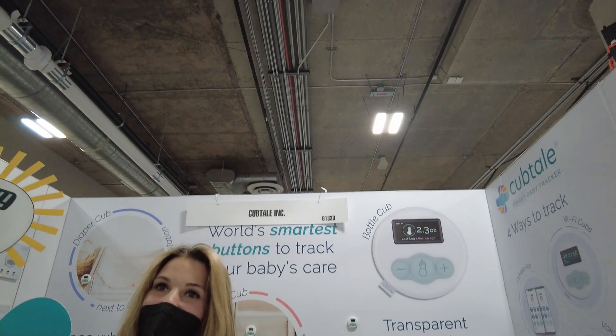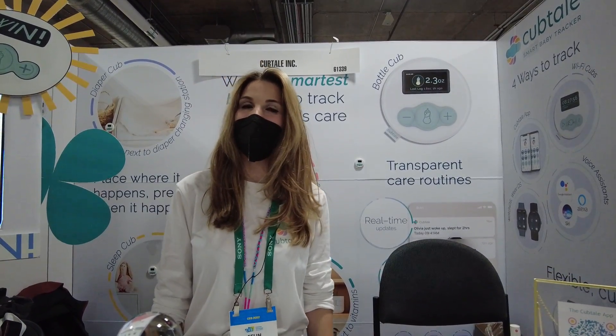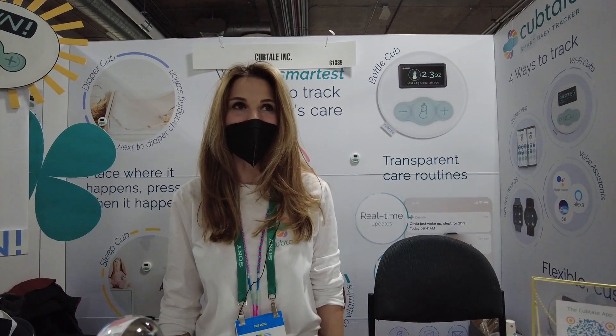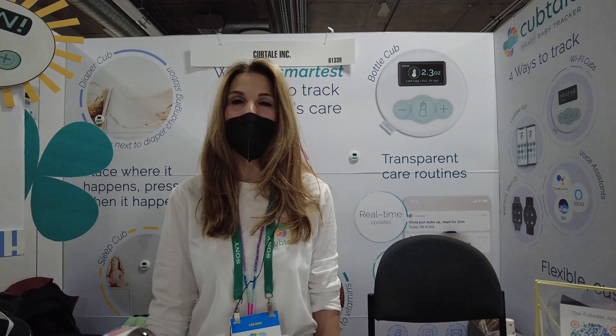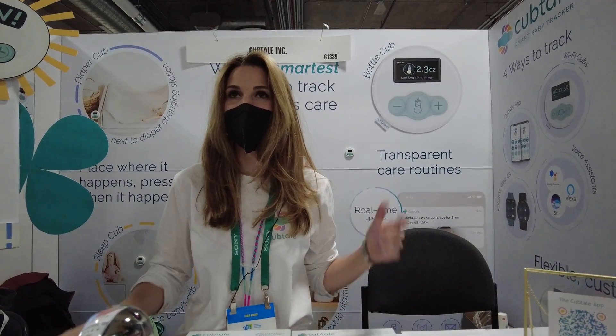It also works with Google Assistant, Alexa, and Siri. We're building the integrations for voice assistants as well. The app is available for those who want to use the app only, both on Apple and Google Play stores, so you can download it. We've got the two Cubs coming for pre-orders very soon.